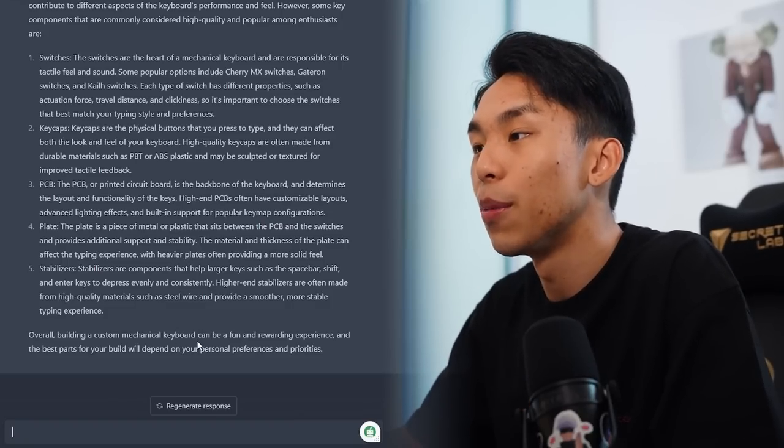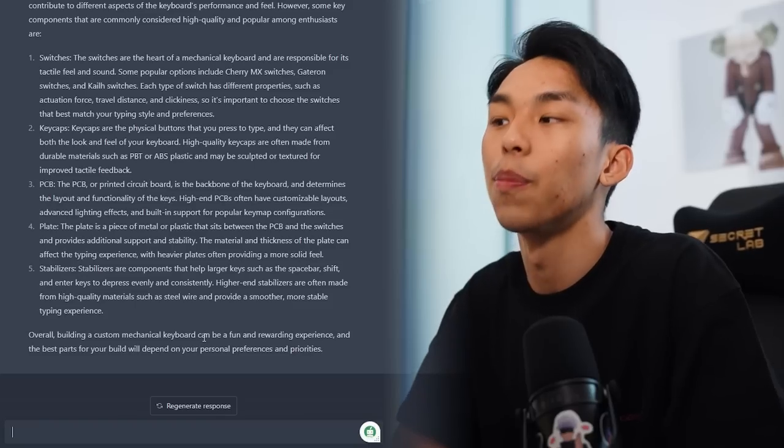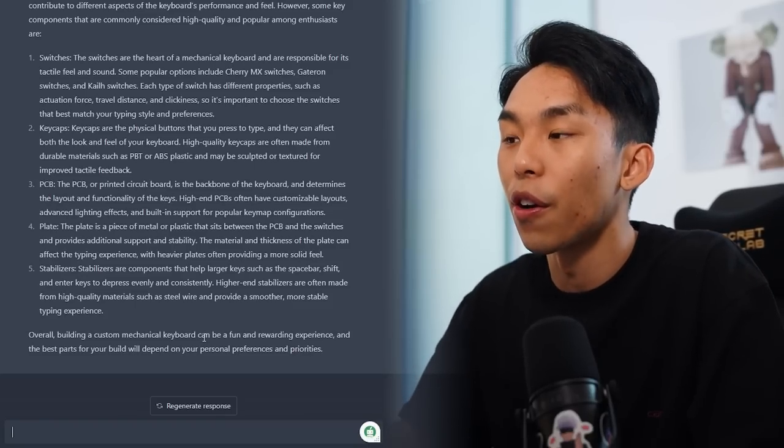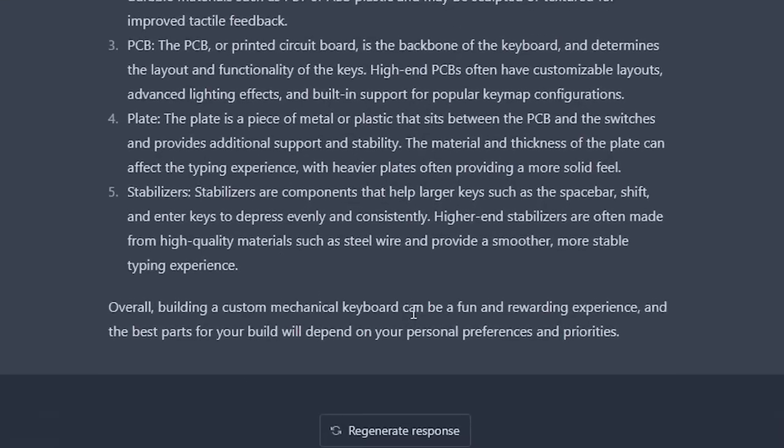Overall, building a custom mechanical keyboard can be a fun and rewarding experience. The best parts for your build will depend on your personal preferences and priorities. So this is pretty good — it basically did a rundown of every component I need for the board. But it did tell me it's all based on personal preference, which is true. So I'm going to input some of my personal preferences and see what it recommends.